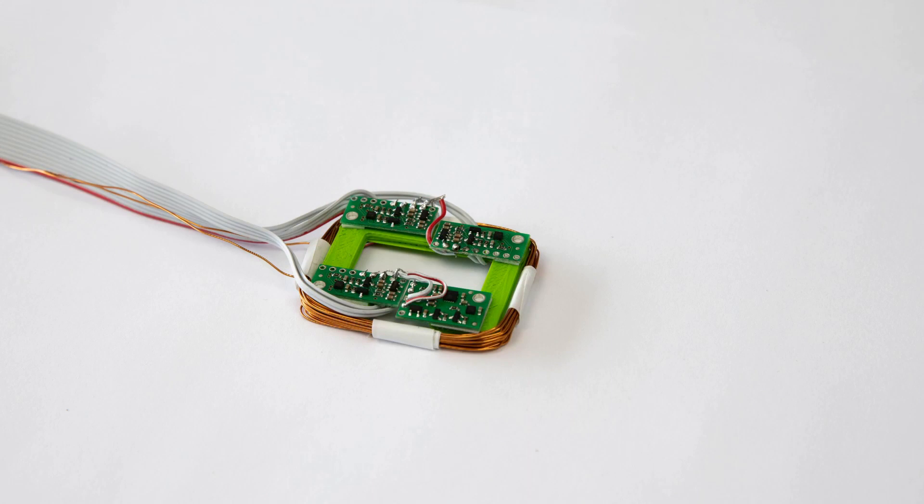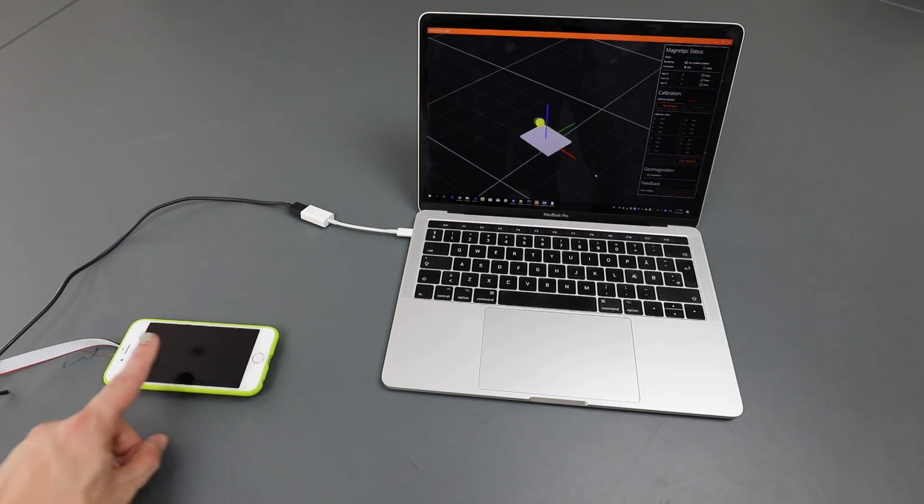Magnetips consists of a sensor board of four magnetometers inside a hand-wound coil. Magnetometers are used to track the position of the magnet around the device.